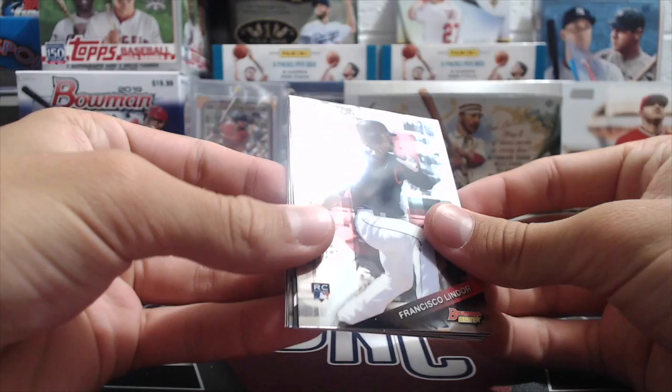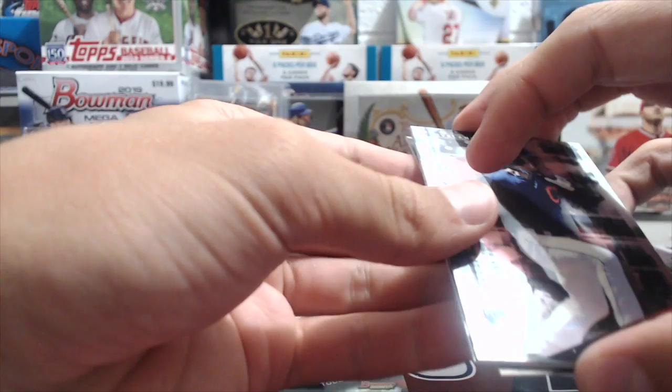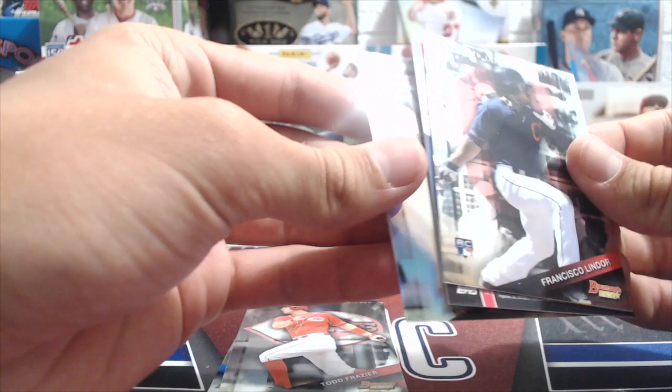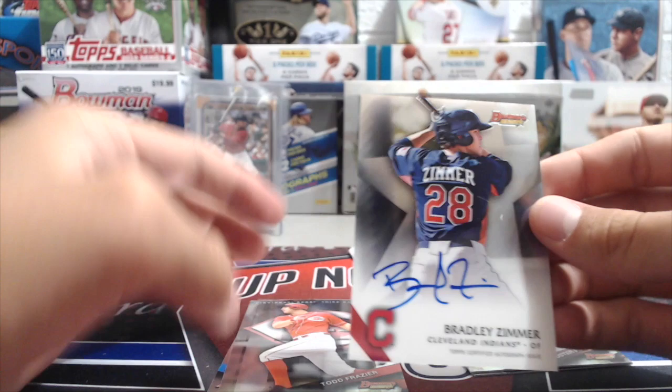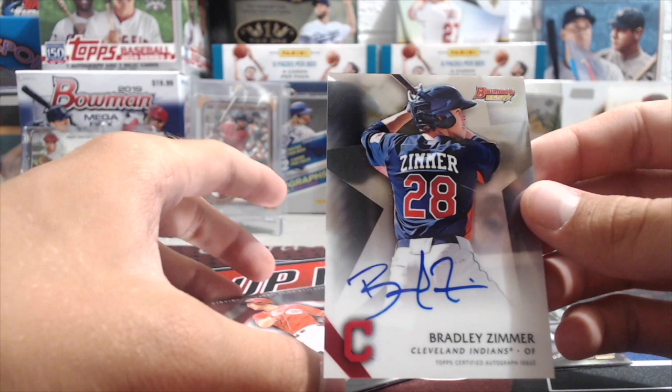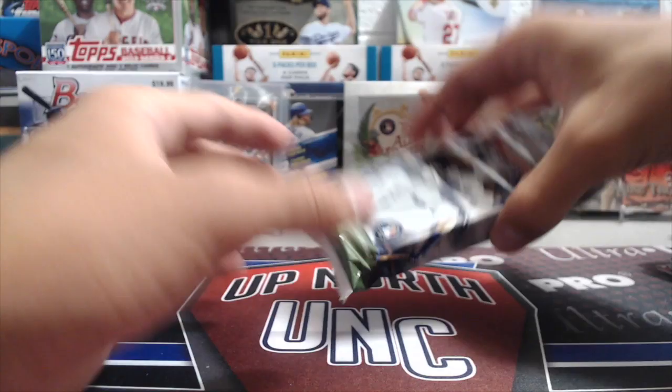Next up: 2015 Bowman's Best. We got a Lindor rookie. From this pack: Todd Frazier, Ian Happ, Buster Posey refractor, and the auto is going to be — looks like a base auto — Bradley Zimmer. He played in 2017 and was doing well before getting hurt. A Bradley Zimmer prospect auto, nice-looking card.